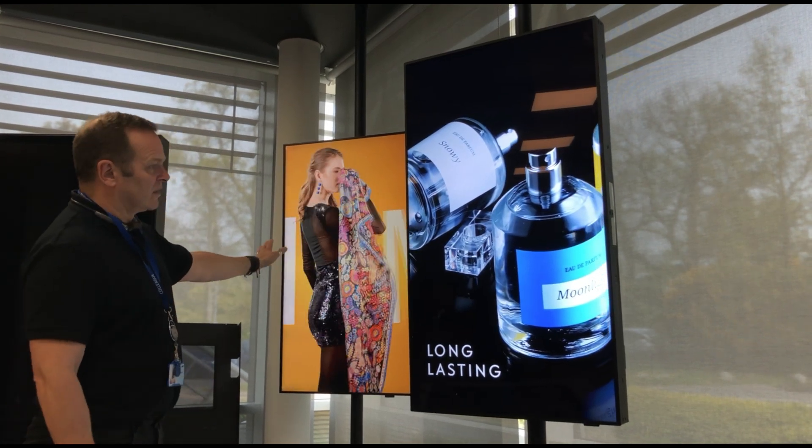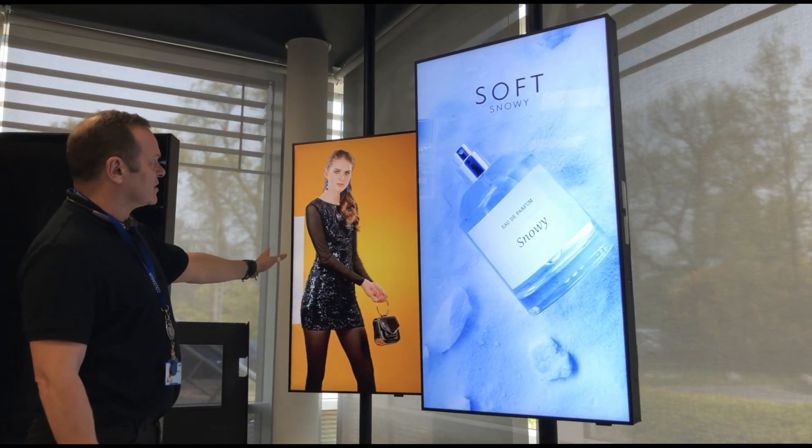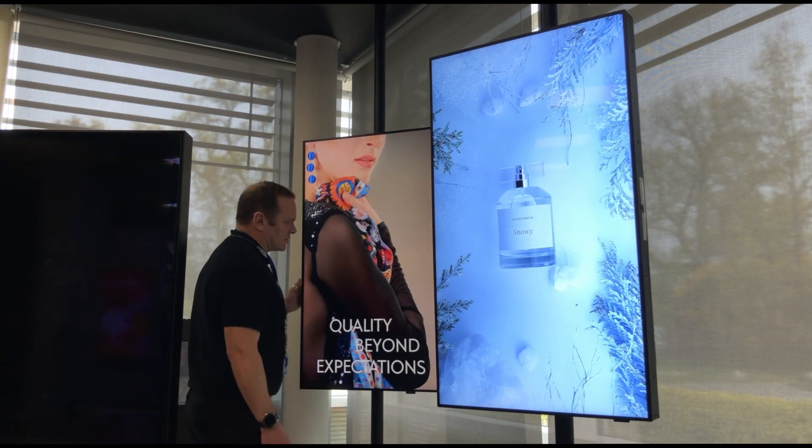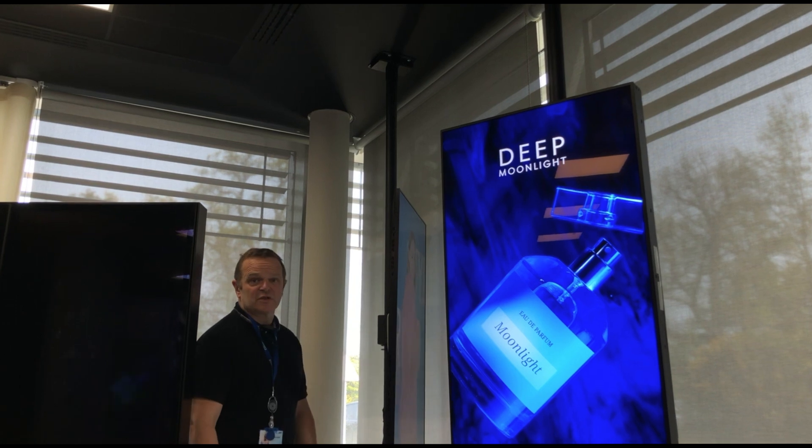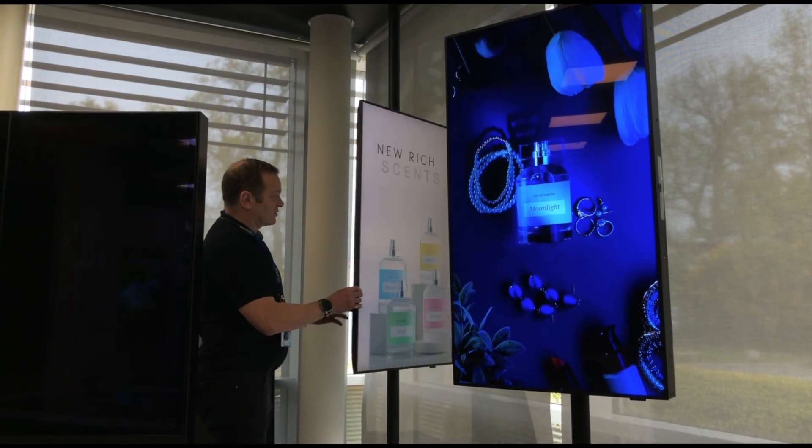This one is slightly less — this is only two and a half thousand lids, but in exactly the same situation. So again, nice and slim units, they can be just positioned within the stores to face outwards on that.